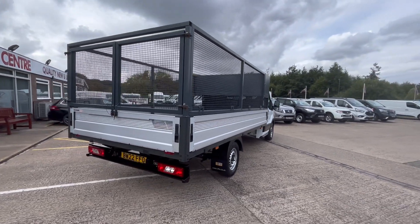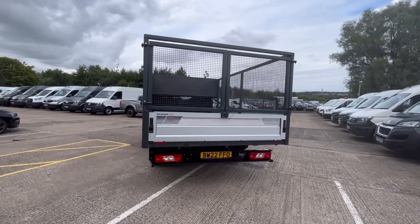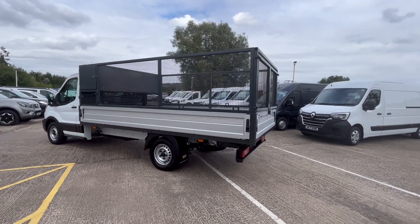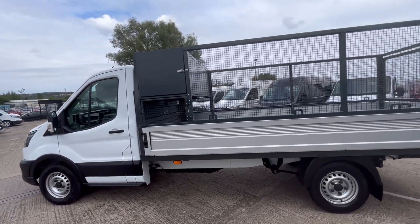The cage is easily removed if you don't need it, but the body cost £9,000 to be built and put onto this truck. The cage has got barn doors on the back and then you just drop the tailgate. You've got access doors on the side and a toolbox up at height there as well.